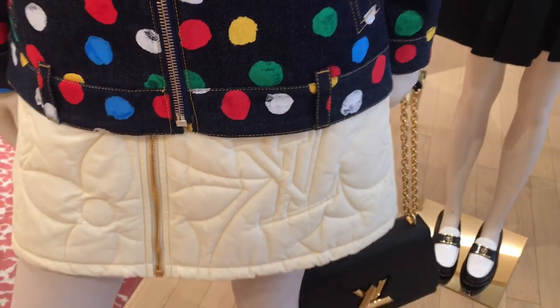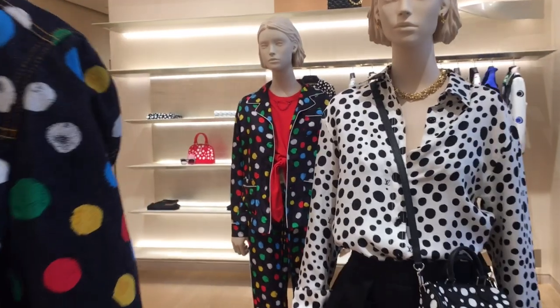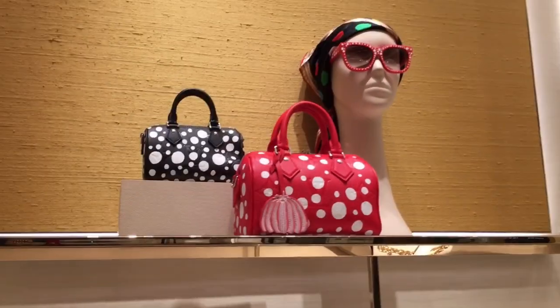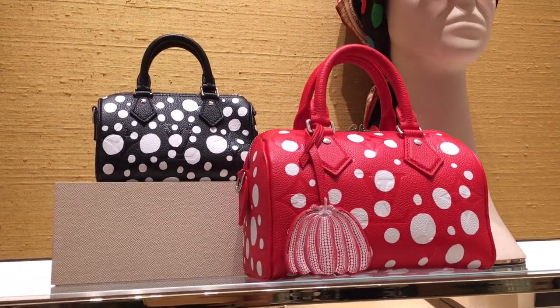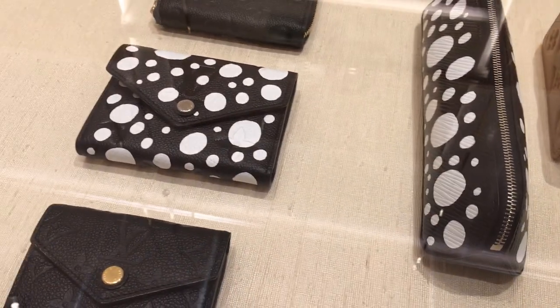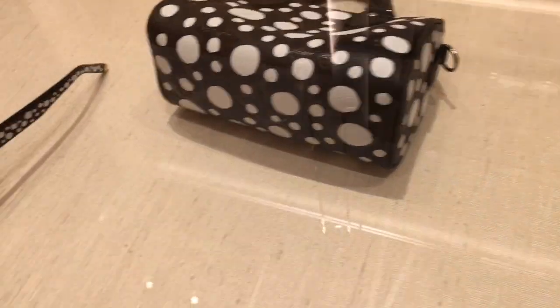Then we have an LV Twist bag — we have it in black and white. And just look at the set right behind it, so gorgeous and really eye-catching. Then we have here the Nano Speedy and the Speedy 20. We also have the Néonoé in Epi and Empreinte leather. And then we have the Yayoi Kusama SLGs. So again, the Nano Speedy is $136,000.